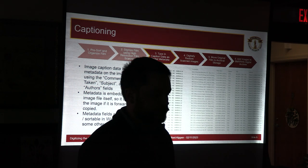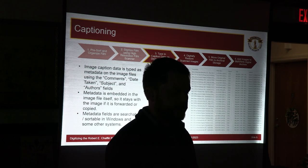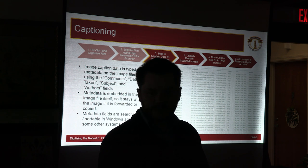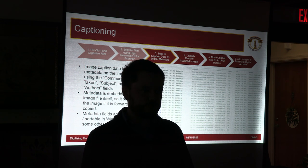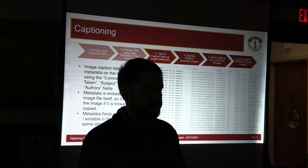The next step is to caption the digital images. We type information as metadata into the image files themselves — using the comments, date taken, subjects, and authors fields within Windows. The advantage of metadata is that if the image gets sent around to other places, that data — including copyright information, photographer credit, location, and date — goes with the image. And once the metadata is typed in within Windows, you can sort or search all the pictures by those metadata fields, making it much easier to find things after the fact.